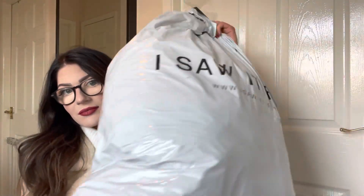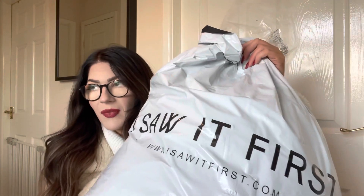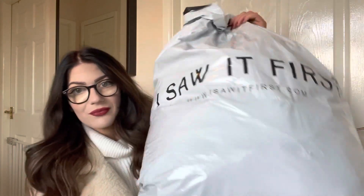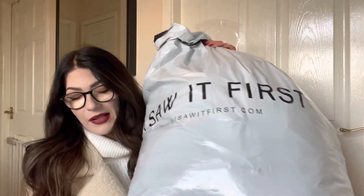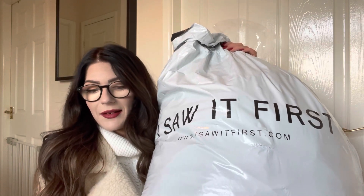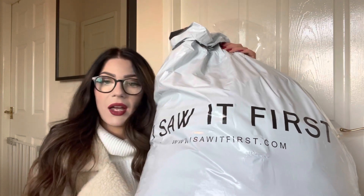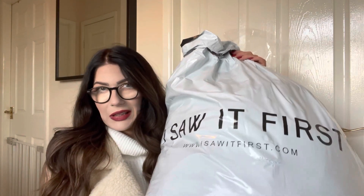Hi everyone, I hope you're all doing well, welcome back to my channel. I am kneeling on the floor and I have a big I Saw It First haul. I'm gonna do a try-on haul. The bag looks absolutely massive but I actually just have five things in here - three coats and two dresses to show you.